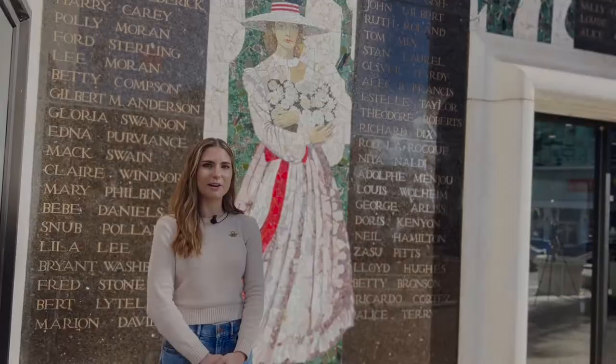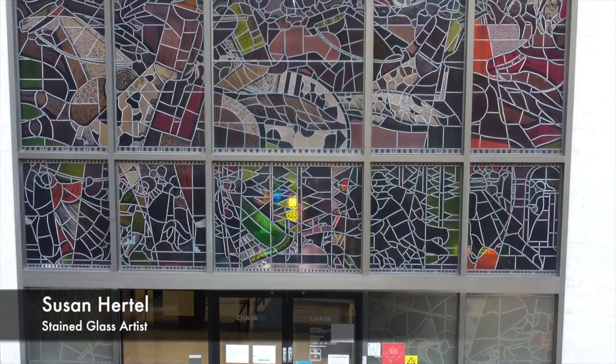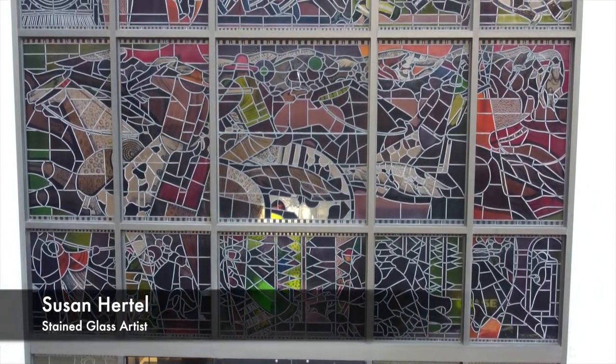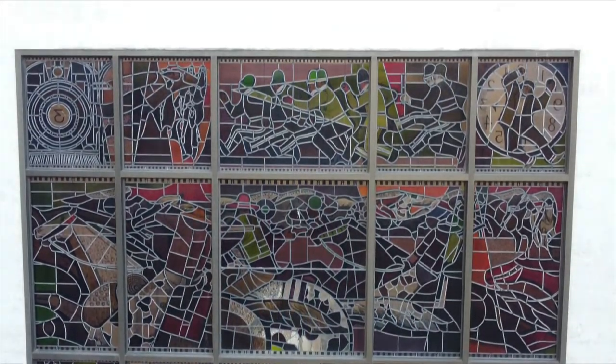This is a stained glass portrait by Susan Hertel, and it features different chase scenes from Hollywood movies throughout its history. We have the Keystone Cops as well as Moby Dick featured in this portrait.